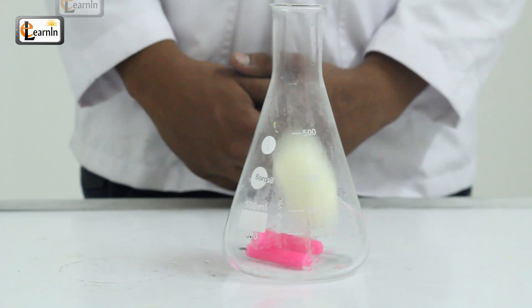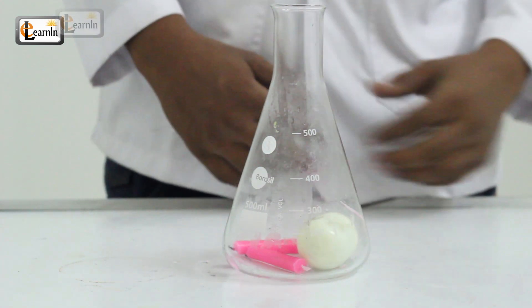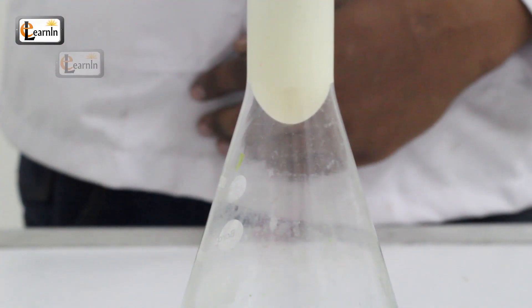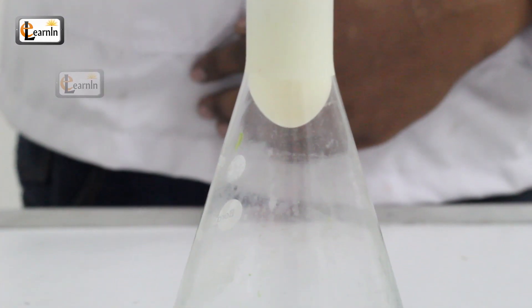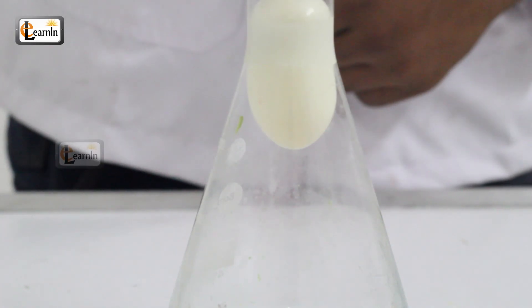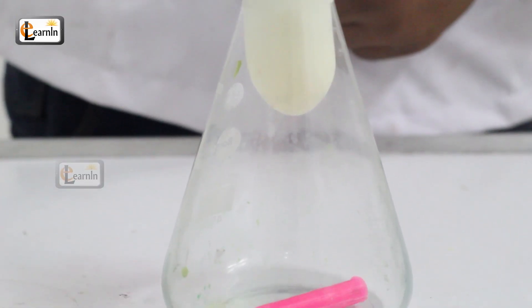Eggs sucked into a bottle. Here's an egg, and here's a bottle. Imagine if the bottle was hungry and wanted to eat the egg. How would it? Can you feed the bottle with an egg? Let me try to push it in. Nope, it won't go in. Wow, it might even break. Oops.